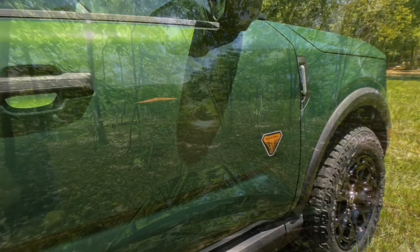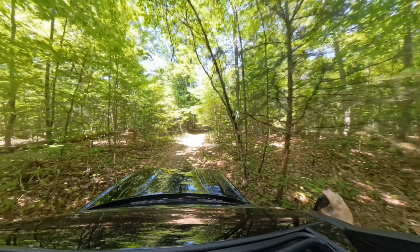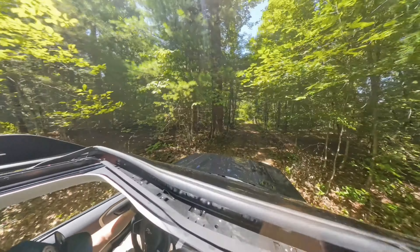But now we can do both. They borrowed a lot of the DNA from the big Bronco and put it into the small one — whether that's more beefy tires, more beefy skid plates, some of the features like having the better GOAT mode, having the trail cam — some really cool stuff.